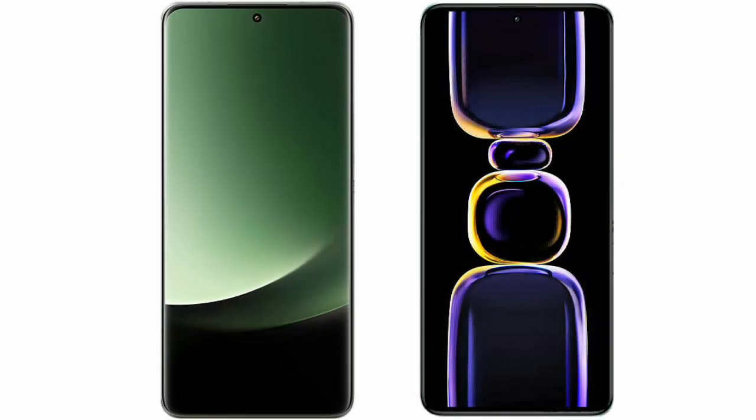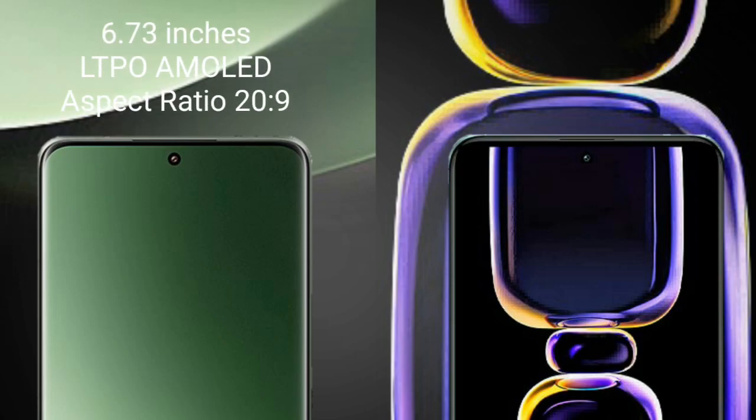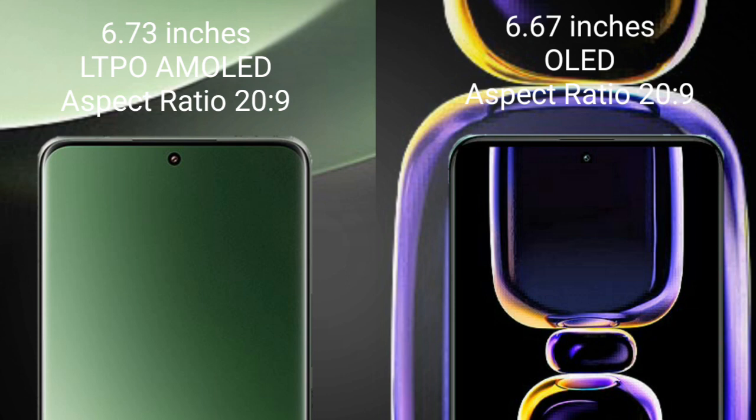I will compare the new Xiaomi 13 Ultra with Xiaomi K60. Xiaomi 13 Ultra comes with a 6.73-inch LTPO AMOLED display and a 20:9 aspect ratio. Xiaomi K60 comes with a 6.67-inch OLED display and a 20:9 aspect ratio.